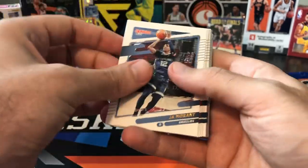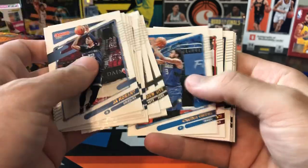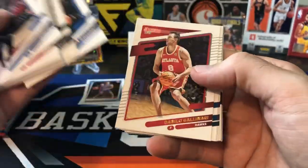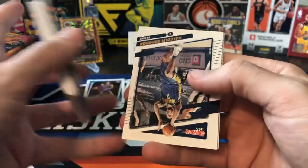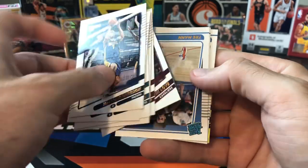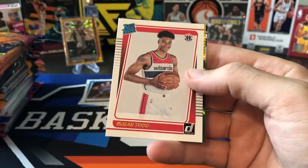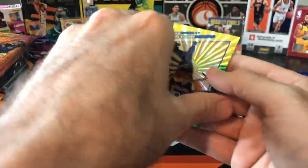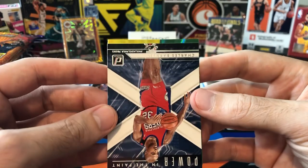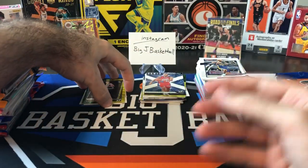We got another laser in here — Ja Morant, with that huge 47-point game in Game 2 to tie that series. Kevin Love. Got our rookies now: Trey Mann, Kai Jones, Charles Bassey, and Isaiah Todd. And then Tari Eason is going to be our green and yellow laser. Charles Barkley, Power in the Paint. We got another laser — might be a rookie — and it was Cam Thomas. Rookie parallel is always nice to hit.